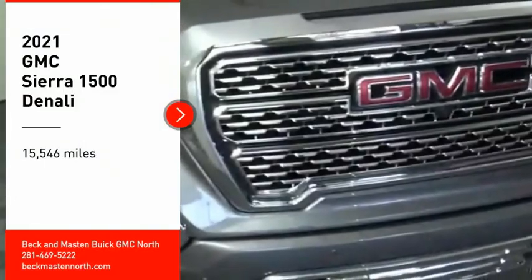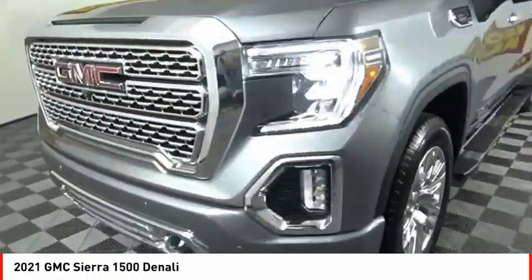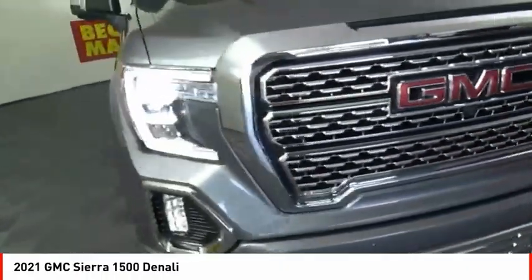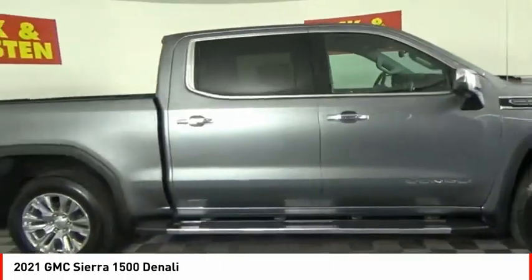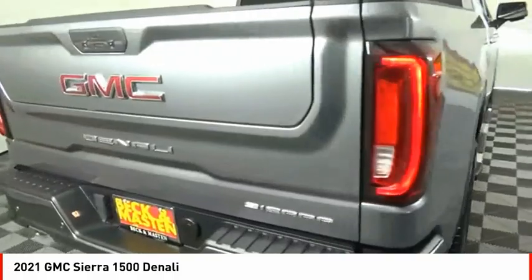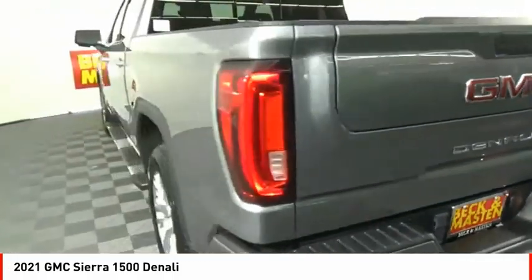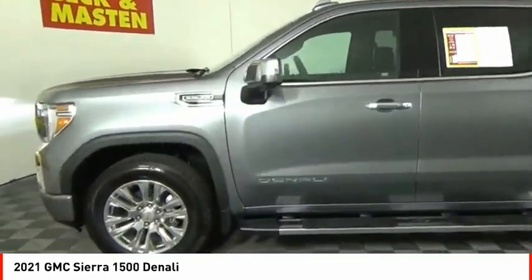Take a ride in the 2021 Sierra 1500. The GMC Sierra is a full-size pickup with all the functionality you could expect. With multiple trim levels, the GMC Sierra provides a wide range of features for you to enjoy. Power and advanced technology can both be found in this fantastic truck.